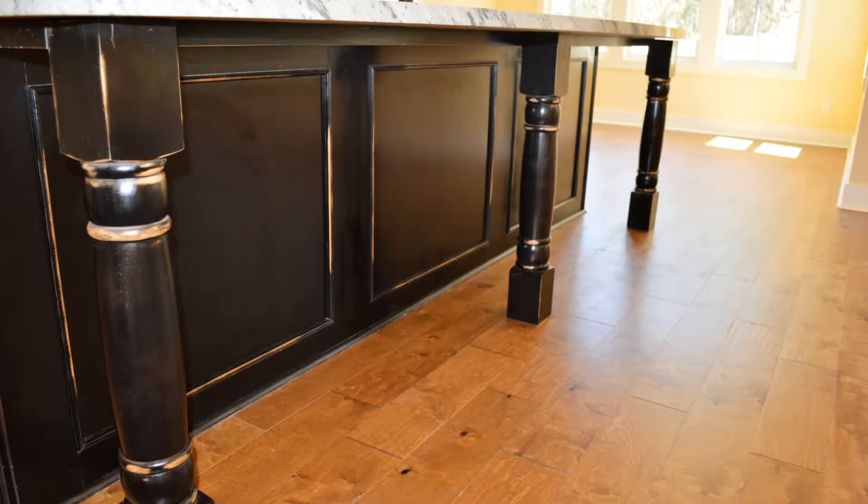This custom kitchen offers extra counter and bar space and also features pedestal legs.